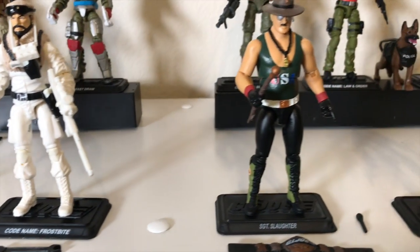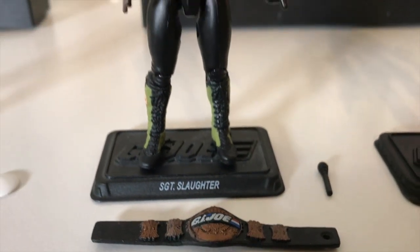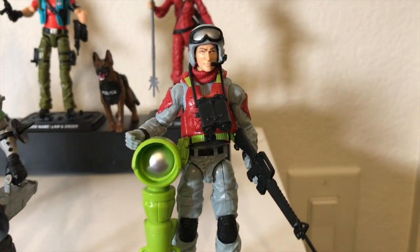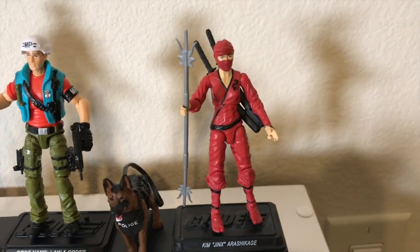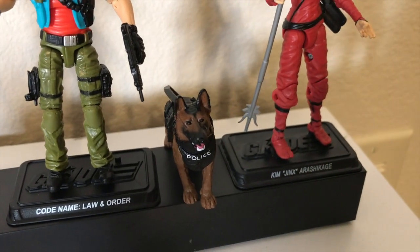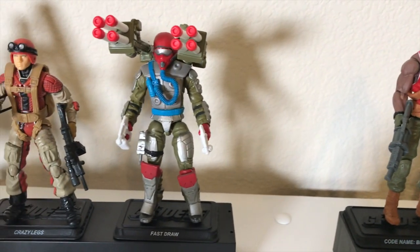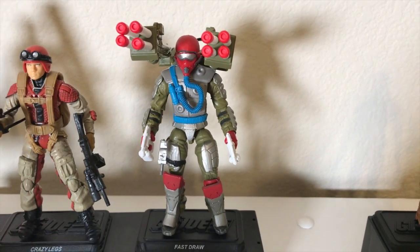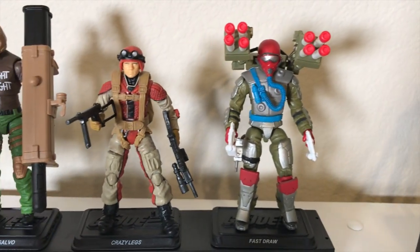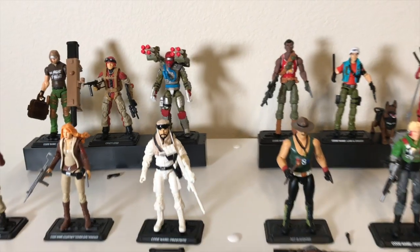We're gonna start with Keelhaul, here's Cover Girl, Frostbite. Sergeant Slaughter — here's the belt I was trying to show you earlier. We've got Psych Out, Sneak Peek. Going to the back row — Jinx, Law and Order — look at that dog, badass. Got Big Lob. Fast Draw aka Quick Draw — really really love this figure. Got Crazy Legs, got big bad Salvo — the Rite of Might, I want that shirt. That's lineup number one.